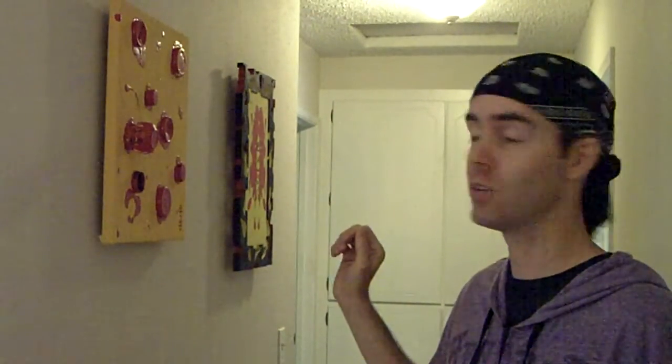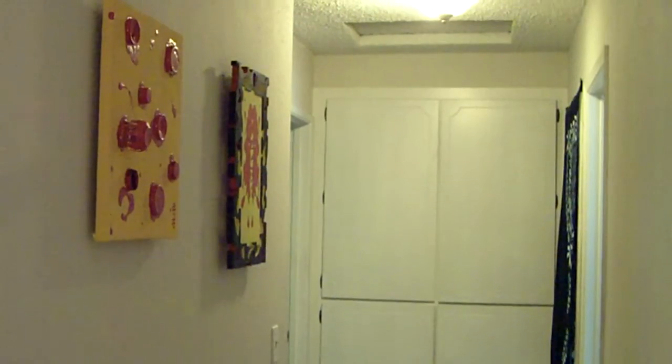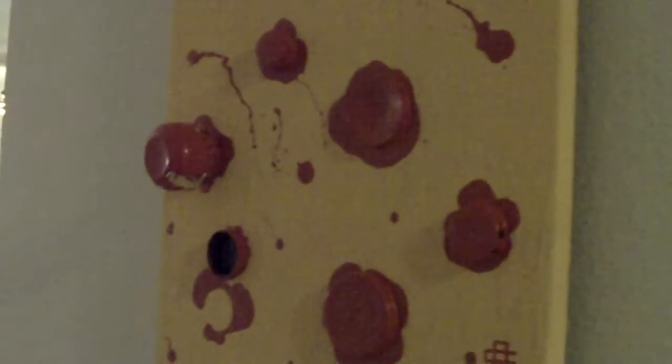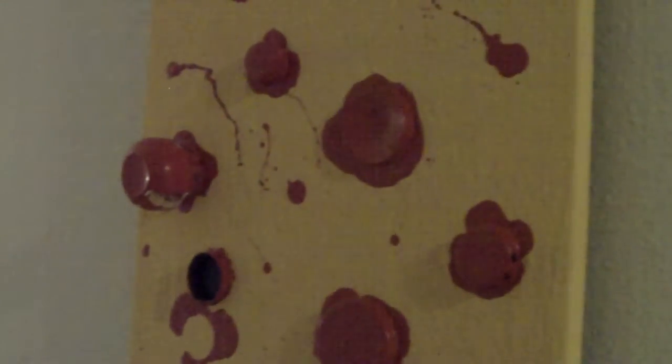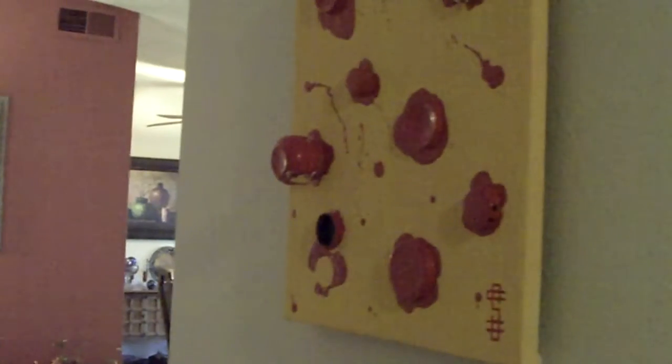I wanted to take a second to show you in video form, up close, what you can expect, what you can see, should you be interested in purchasing this. I'll do my best not to make you nauseous while I'm moving this around. So depending on your monitor or your display, hopefully these colors are coming out accurate. It's a fire engine red and I would call the yellow a mustard yellow. There's a lot of orange in it and it does make a very beautiful contrast.